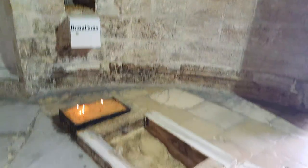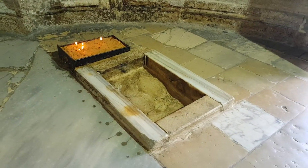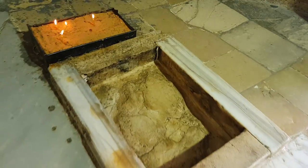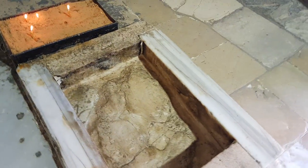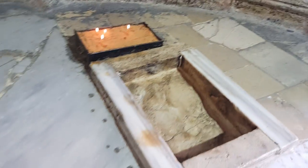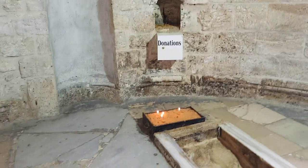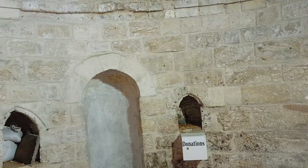For so many years you could see here two parts — what we believe to be the footprint of Jesus when he ascended. He was right here in the center. But when the Muslims built this chapel, they built it as a Muslim chapel.